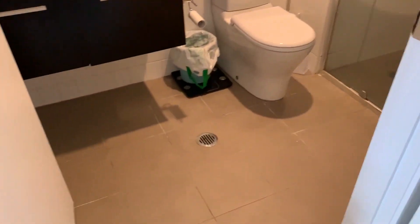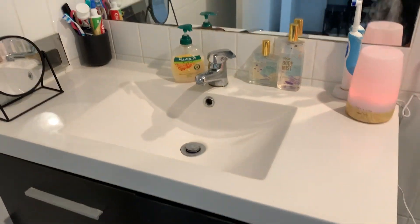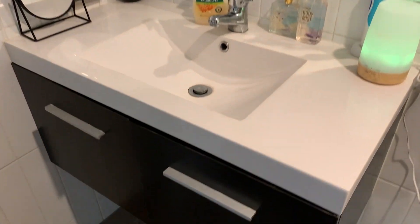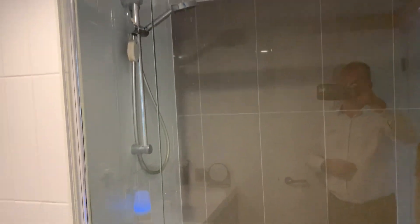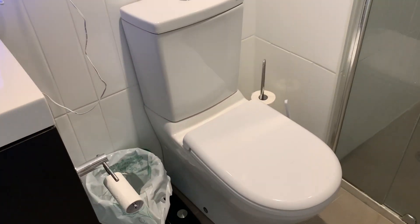Through the robe into the ensuite bathroom, which has a wall-hung vanity. Quite stylish. Bath and shower. Flush-to-wall toilet.